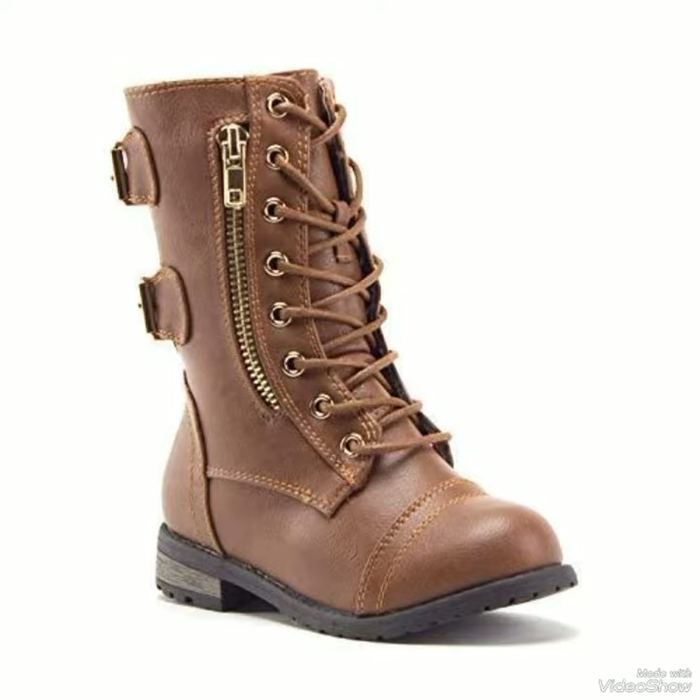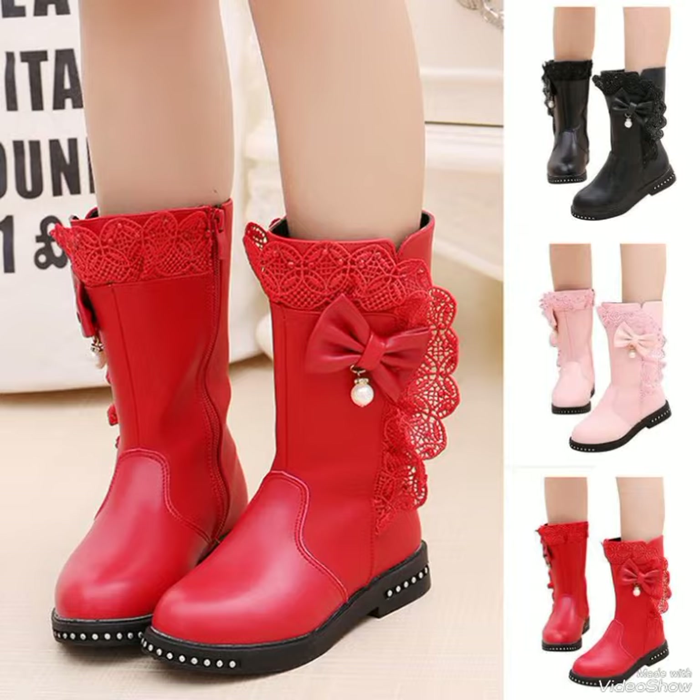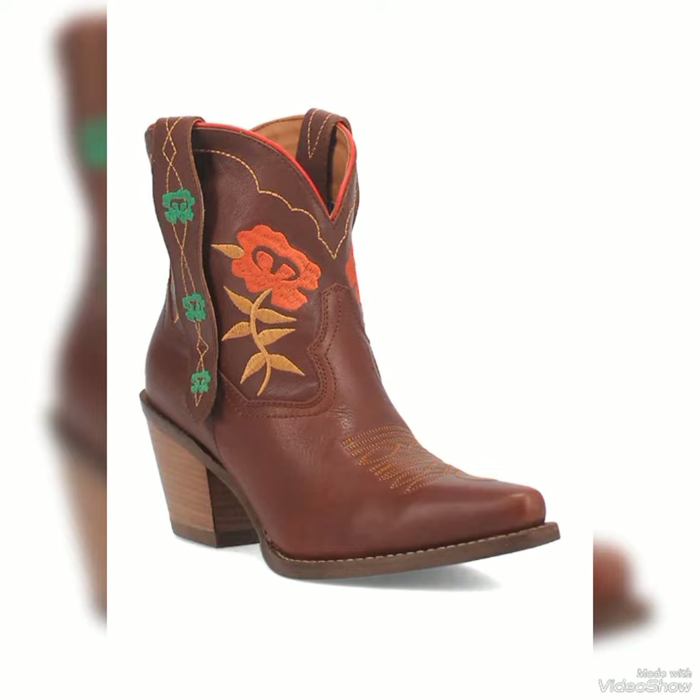They will entirely change your whole look. So I hope you guys will like it.